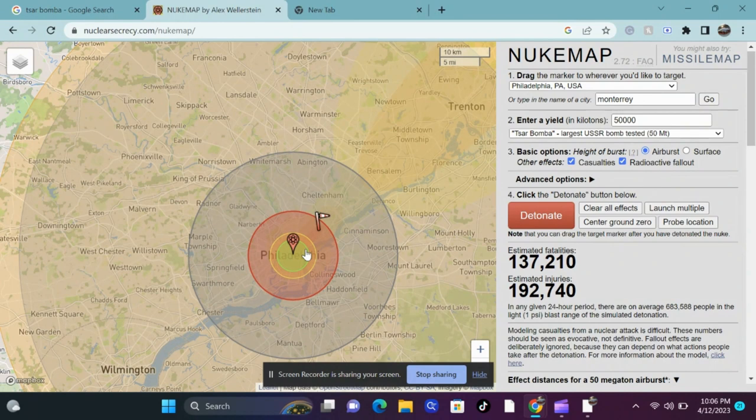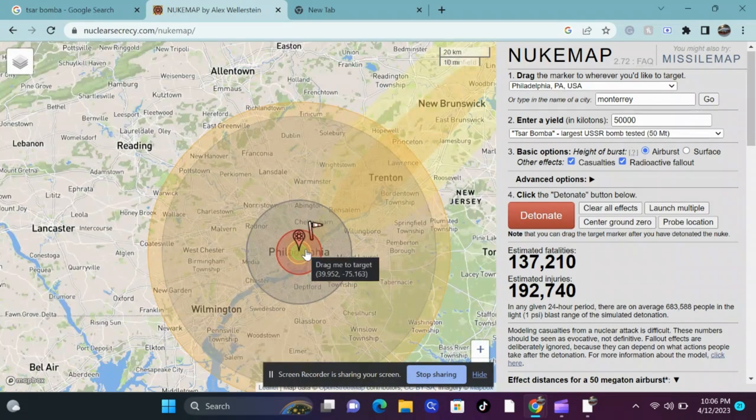Debris would be flying everywhere, injuring people. About 55 kilometers from the center in all directions, there would be light damage to buildings, but most glass would break, potentially piercing people and causing further injuries. To put this into perspective, that radius would stretch from the city of Newark, where the University of Delaware is located, all the way to Princeton, New Jersey, where Princeton University is located. Buildings destroyed, lives lost, and families ruined — all from one 20-foot-long bomb.